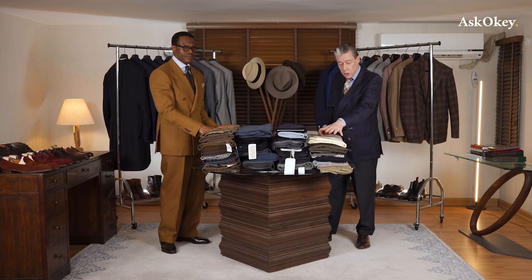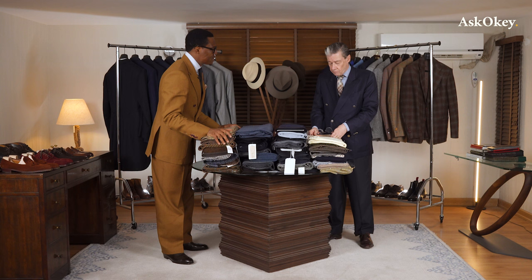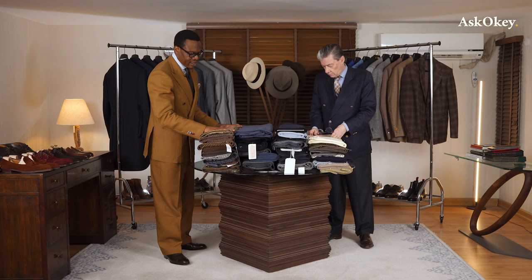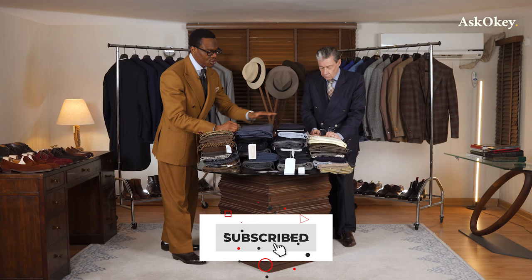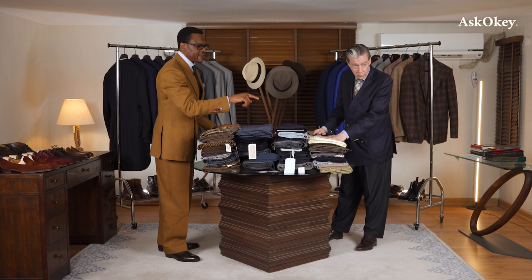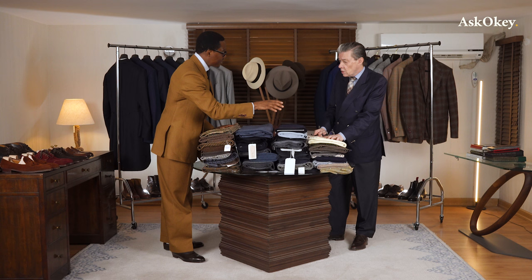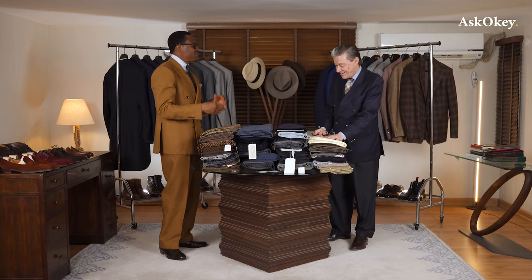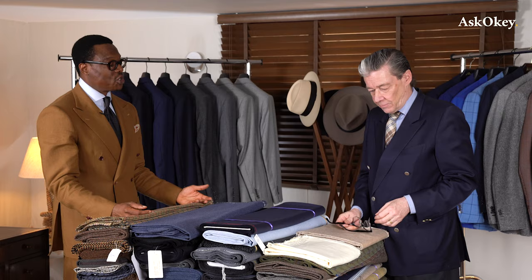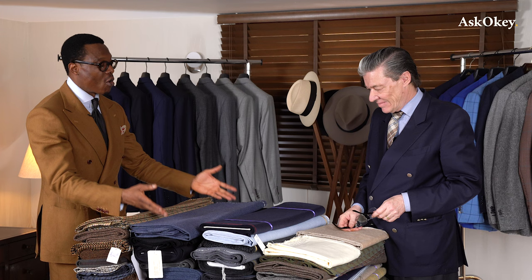We've reserved one pile for double-breasted casual jackets or odd jackets. The first column is for sport coats; the middle two columns are suitings; and the last column is also for sport coats — specifically, single-breasted sport coats on one side and double-breasted sport coats on the other. We'll go through each length and explain the specific cloth, pattern, weight, and width chosen for each garment type.